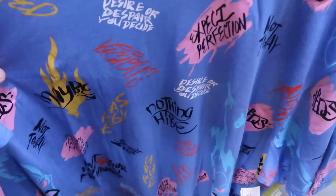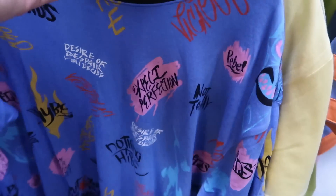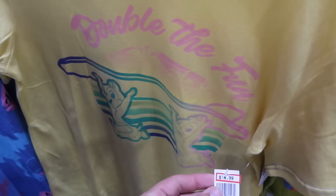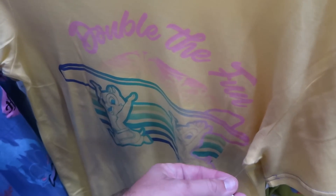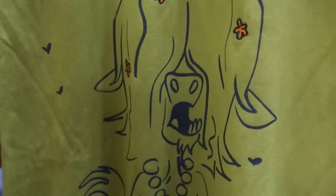Some really nice women's t-shirts: there's one of Hades that says 'maybe, savage, nothing to hide, expect perfection' — $14.99 from $37. Then one that says 'double the fun' with Chip and Dale carrying a surfboard — really nice for summer with great colors — $14.99 marked down from $30. And there's a really fun offering from Disney Her Universe with different colors on the sleeves — $19.99 marked down from $40.